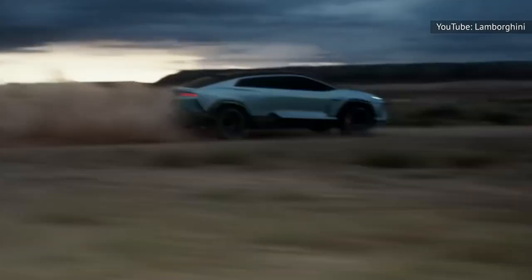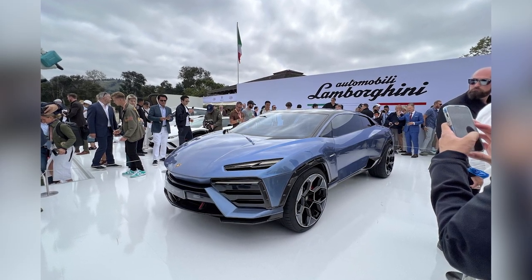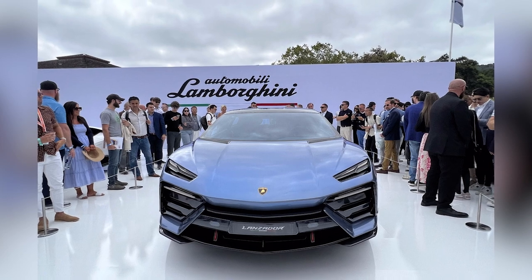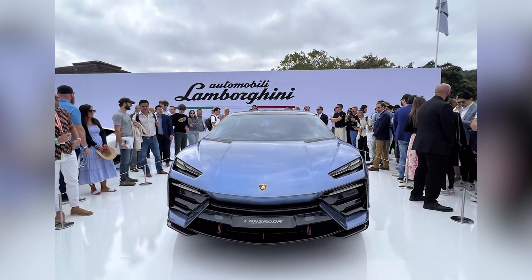Most excitingly, Lamborghini says that the Lanzador is a concrete preview of its upcoming fully electric model. We'll have to wait until 2028 to actually see that arrive, but when it does, it'll slot intriguingly in between Lamborghini's coupes and SUV as a whole new product line, rather than replacing any of them.